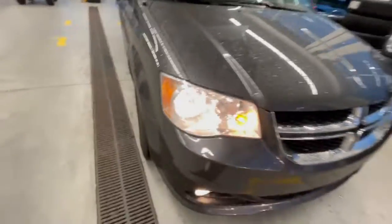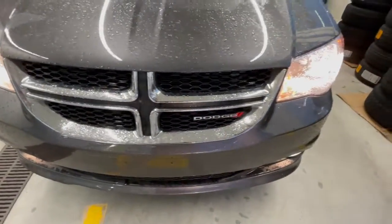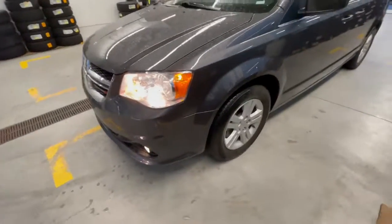Looks pretty nice here. At the front you get your headlights, front chrome grille, and Dodge badging. On this Caravan you also get the addition of fog lights on both sides, which makes it look a little nicer and gives you a bit more brightness.